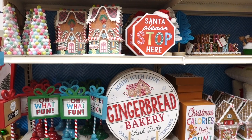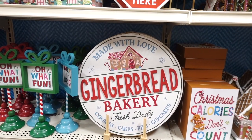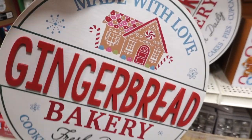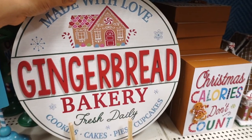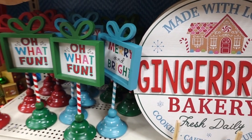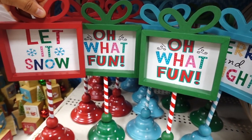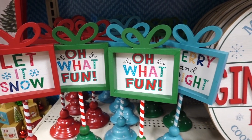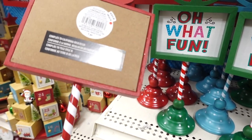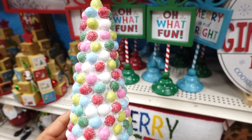Right over here they have more gingerbread decor in multi-color. Look at this sign that says made with love gingerbread bakery — this one is $21.99. Don't forget everything is 40% off all Christmas items right now. So they have these signs — this one says oh what fun, Merry and Bright, and I like how the little pole is striped like a candy cane at $19.99. Look at this tree full of gumdrops, nice and glittery, for $19.99.